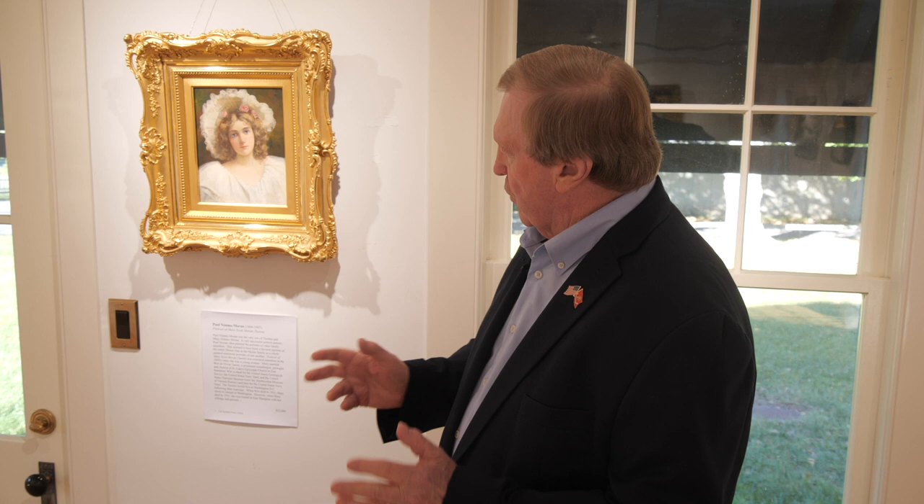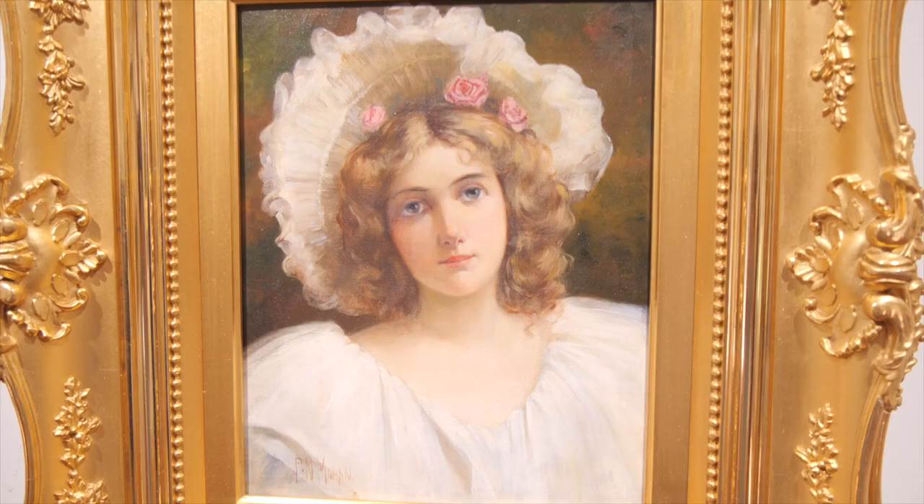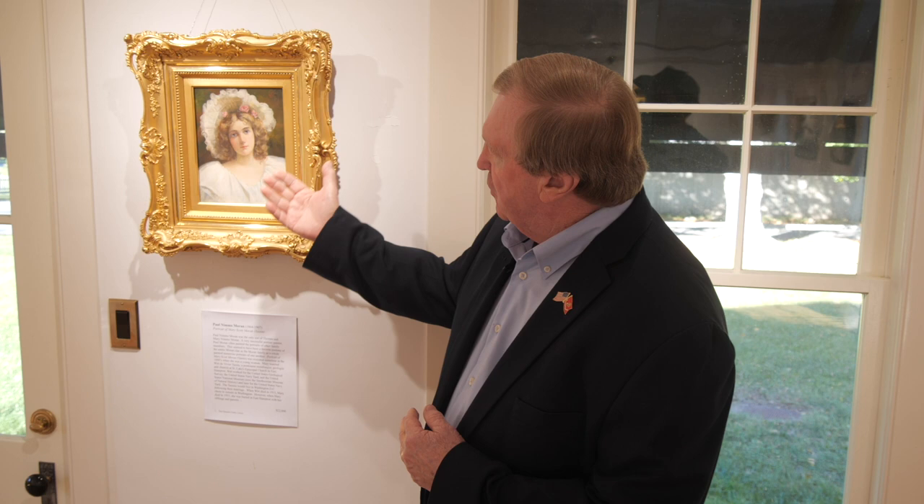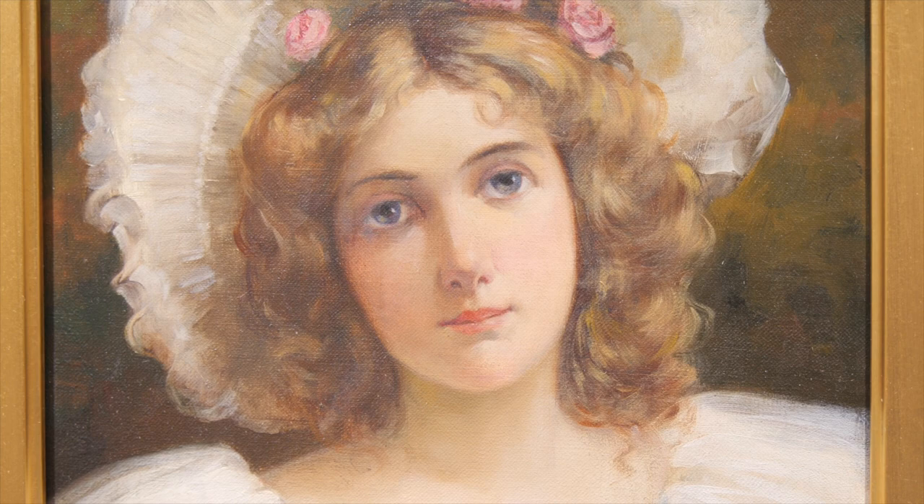We have two other examples by Paul Moran. This one is a rendering of his sister, who was around 16 or 17 years old at the time. What we can see from this picture is the competence that Paul Moran had — the anatomy, the shading in the eyes, and the overall composition. As I said earlier, he was not happy as a painter, but he was a very, very good painter.